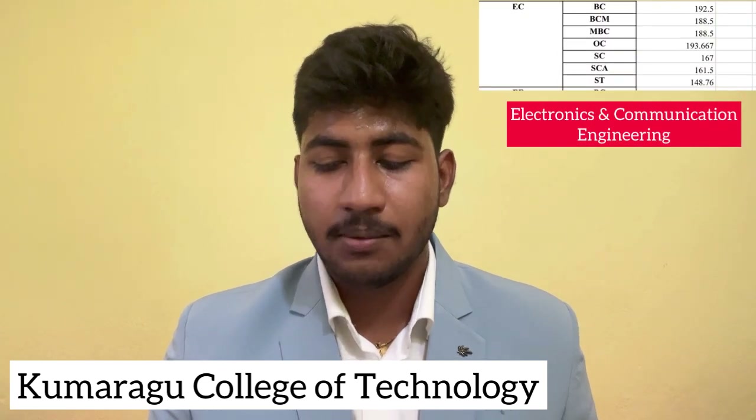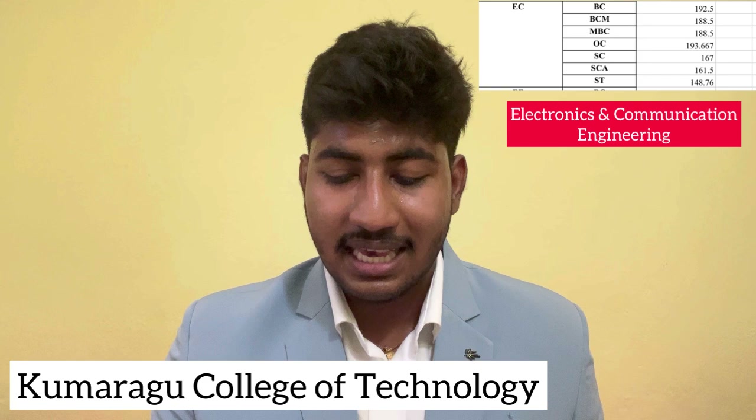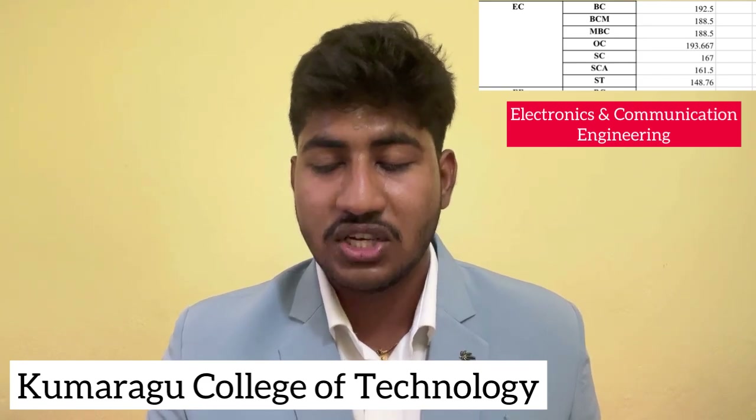ECE Department last year closing cut-off: BC Community 192.5, BCM 188.5, MBC 188.5, OC 193.6, SC 167, SCA 161.5, ST 148.7. Electrical and Electronics Engineering Department: BC Community 188.5, BCM 183.6, MBC 183.9, OC 190, SC 157.5.